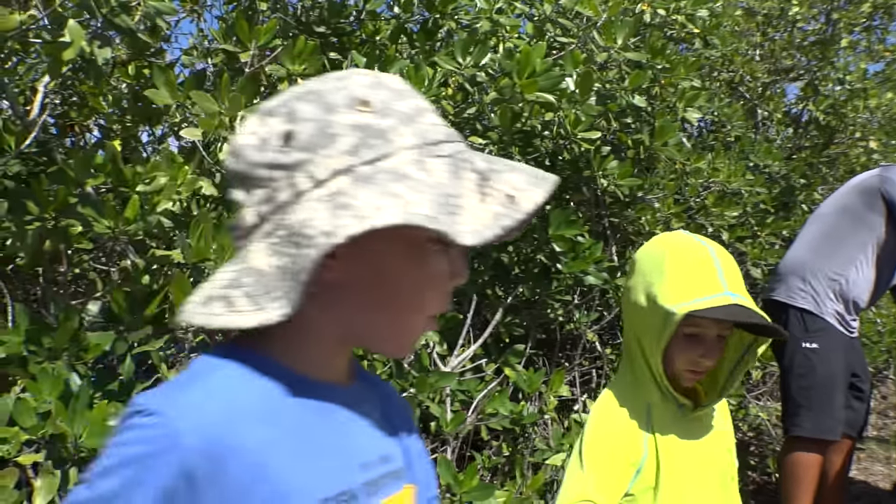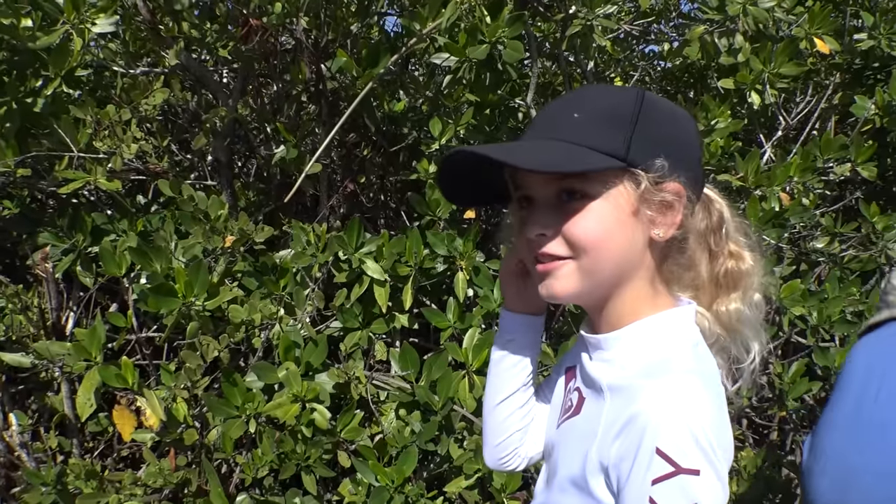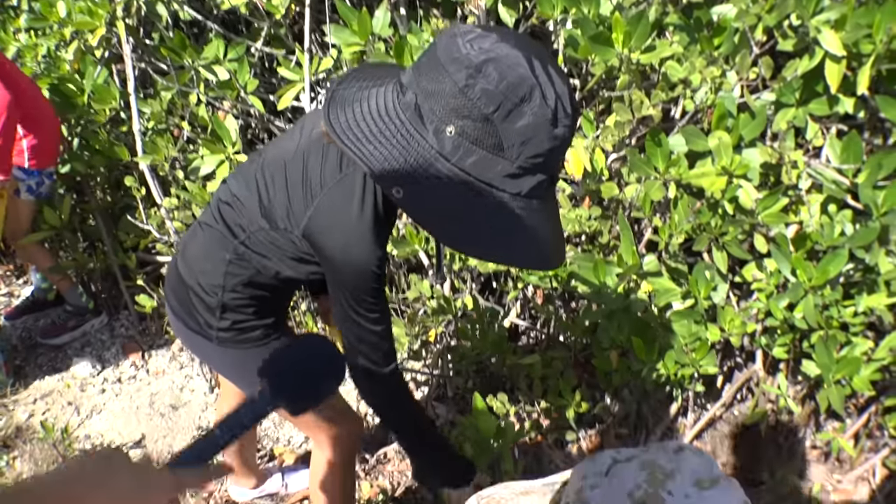So guys, tell me what you're doing. We're digging up mangroves. We got a few mangroves in here for right now.